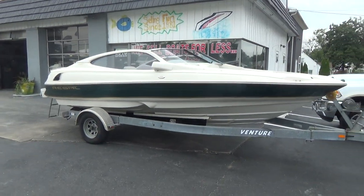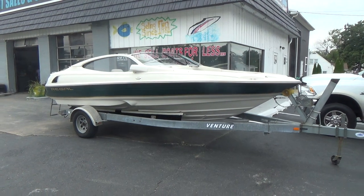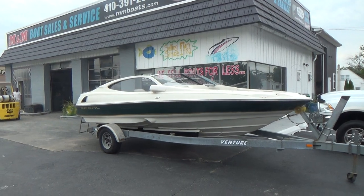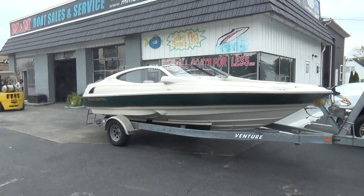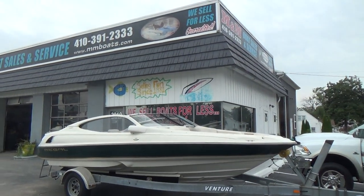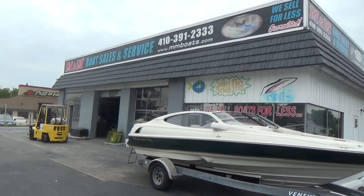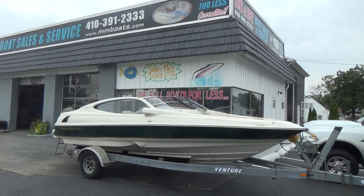Just a really pretty boat. Remember, life is short — let's get out there and enjoy it while we can. And remember M&M Boat Sales. Thanks a lot for watching, take care.